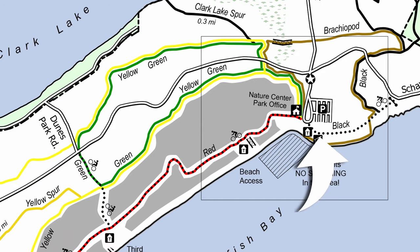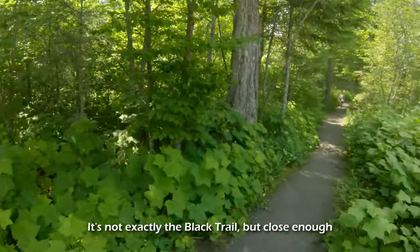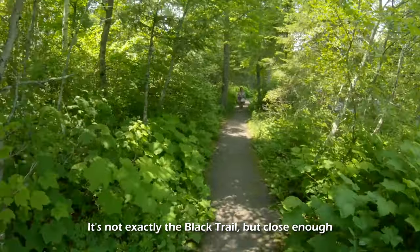Take this trail. It's part of the Black Trail and will help get you to the beach, picnic, and dunes area safer.